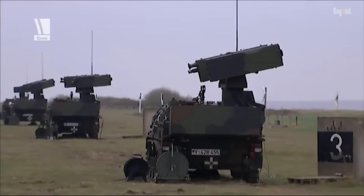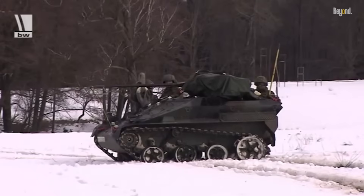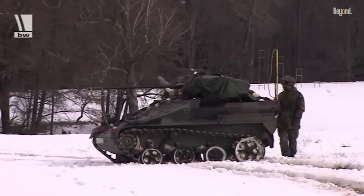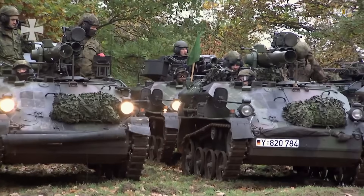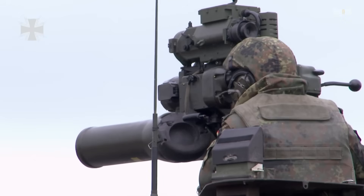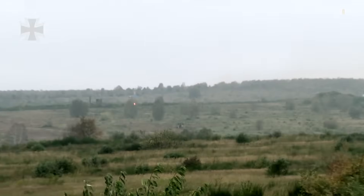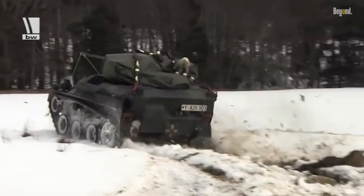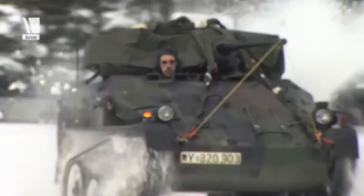The Wiesel's capabilities are multifaceted. Initially, it was produced in various variants, including the TOW anti-tank missile carrier and the 20-millimeter autocannon-equipped model. The TOW variant, armed with the Raytheon TOW wire-guided anti-tank guided missile system, was particularly effective in engaging enemy armor. The vehicle's lightweight design and modest horsepower engine allowed it to maintain impressive speed and mobility across different terrains.